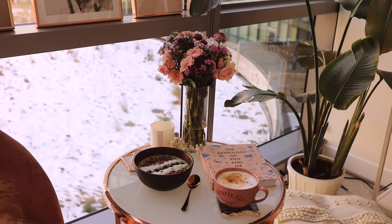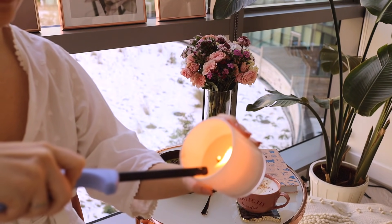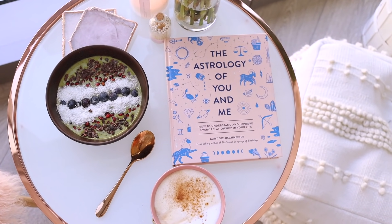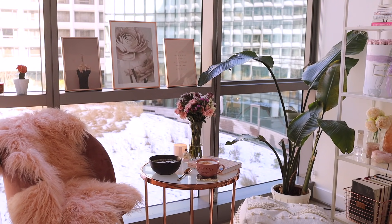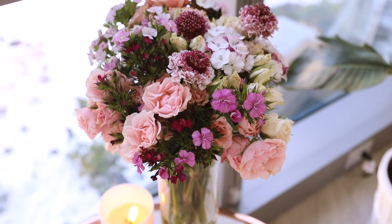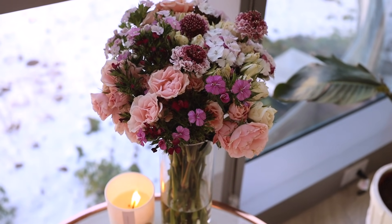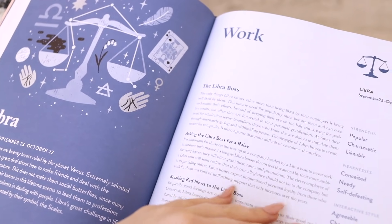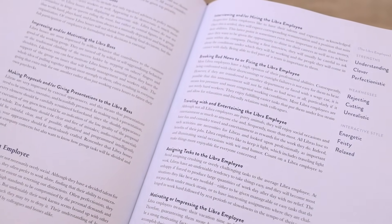Mornings can be quite stressful, but if you have the time, I enjoy being a little bit more mindful about eating my breakfast and drinking my coffee. I like to sit in my favorite reading corner in my room and just enjoy the beautiful view and the moment. I also like to do some reading — from an astrology book to the Washington Post — I like to keep things quite versatile.